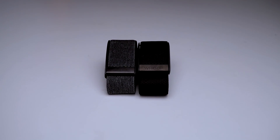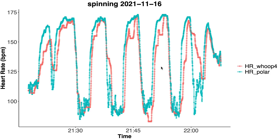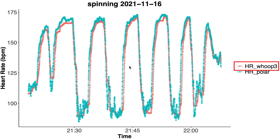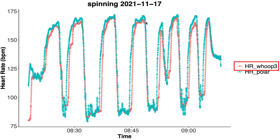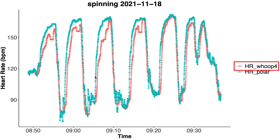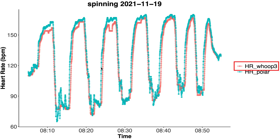So how does this compare to the accuracy of the Whoop Strap 3.0? I tested that by wearing the Whoop Strap 3.0 on the opposite wrist and biceps as the Whoop Strap 4.0. The results for spinning show the Whoop Strap 3.0 performs significantly better than the 4.0, with many more points along the blue line. Looking at individual spinning sessions, the 3.0 shows much better agreement with the Polar chest strap than the 4.0 in every comparable session. Even in the best spinning session for the 4.0, the 3.0 still performs about the same or slightly better.